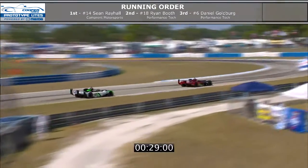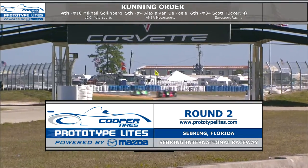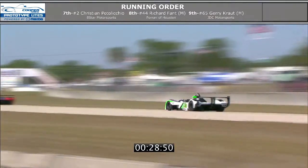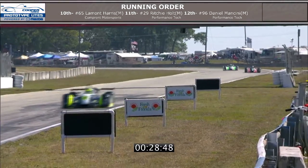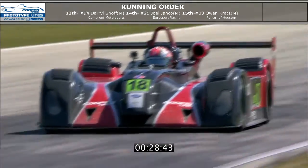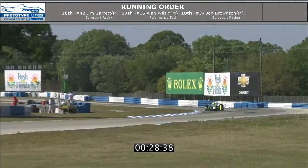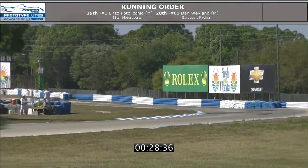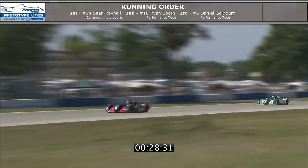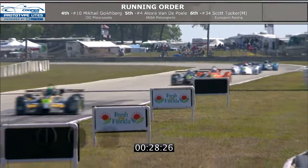Welcome back to Sebring International Raceway as we are following the Cooper Tires Prototype Lights powered by Mazda — second race of the race weekend — as we see second and third place, Ryan Booth and Daniel Goldberg, still battling trying to catch up with first place. We're about 17 minutes into this timed 45-minute race. One thing to remember about Prototype Lights: all the races are timed. There are two rounds at each event — first round is a 30-minute race, second round is a 45-minute race. Really works out well for the teams and produces some exciting racing.